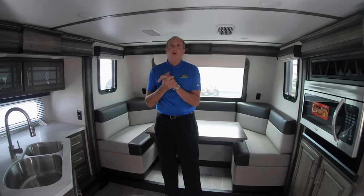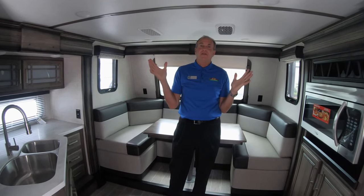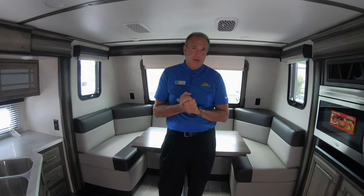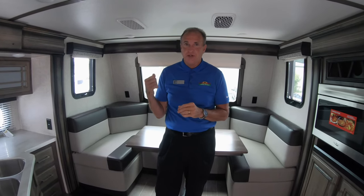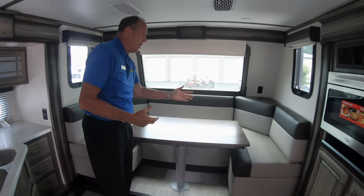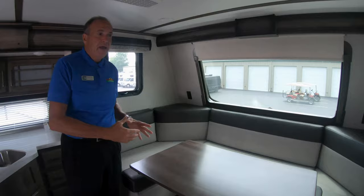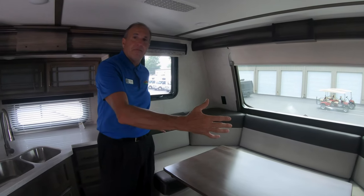Hey everybody, it's John Stout at Walnut Ridge. Guess where I'm standing? This is the new Montana floor plan — it's called a Montana 3741 front kitchen. As you can see behind me, you have a huge booth. This table actually does push down, and now you have some sleeping area up front.